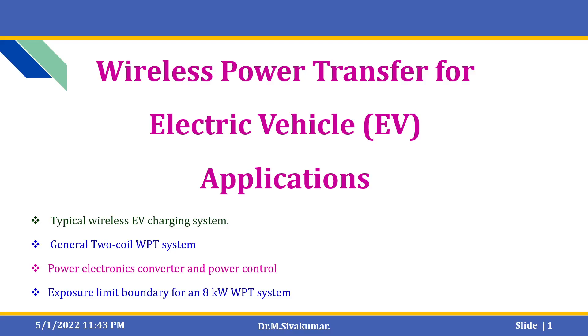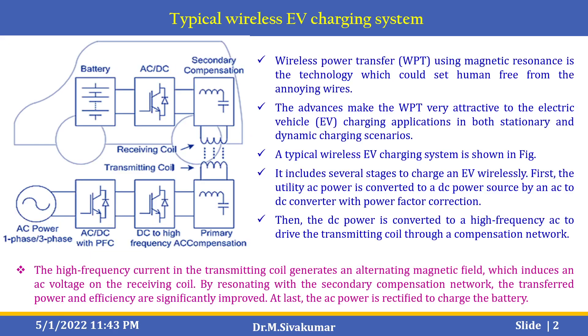Hello everyone. In this video we are going to learn about the concept of wireless power transfer for electric vehicle applications. This video includes a typical wireless EV charging station system, a general two-coil WPT system, power electronics converter and power control systems, and finally the exposure limit boundary for an 8 kW wireless power transfer system. Let us see the concept of a typical wireless EV charging station.